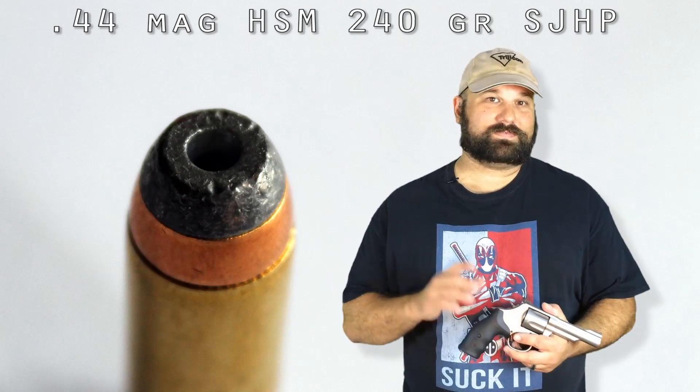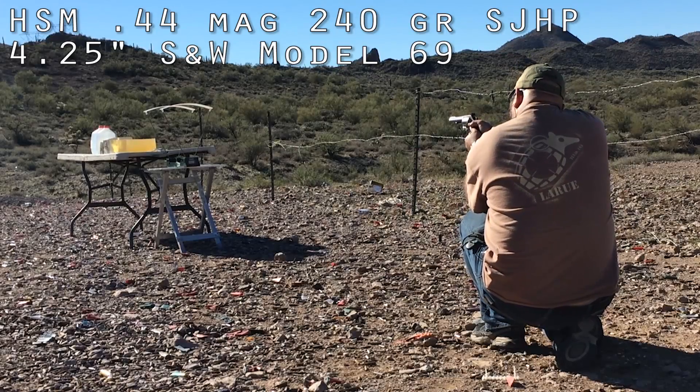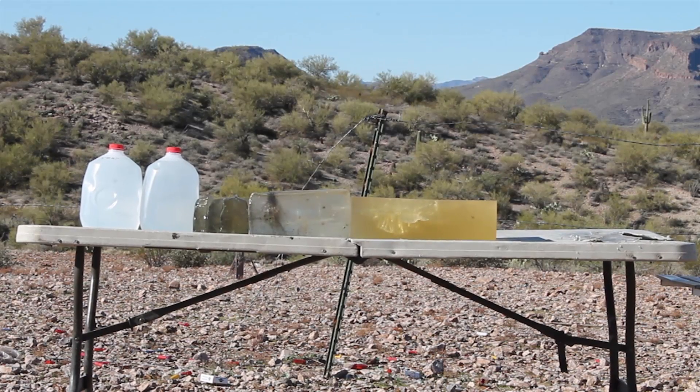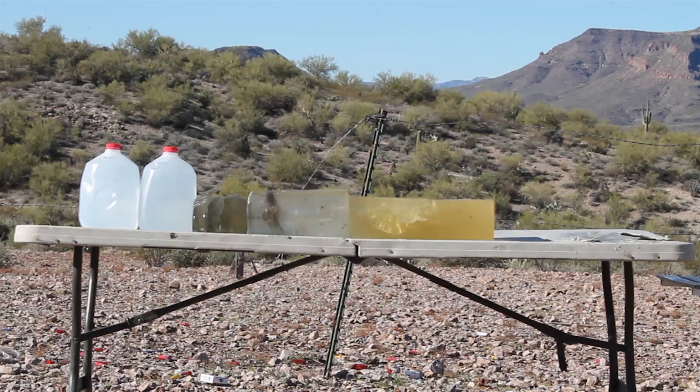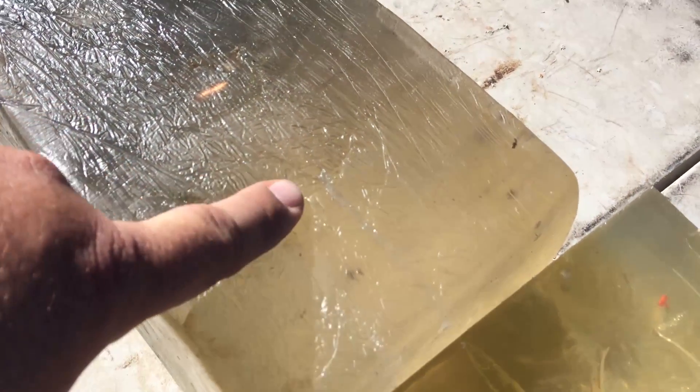We're going to use it to test HSM 44 Magnum. The temporary cavity here looks pretty nice and big, larger than you would expect for a bullet that didn't expand, and you can see the spiraling here that we usually only see when a bullet was either yawing and still turning pretty good, or as it expanded. It came through here and out the top of this second block.